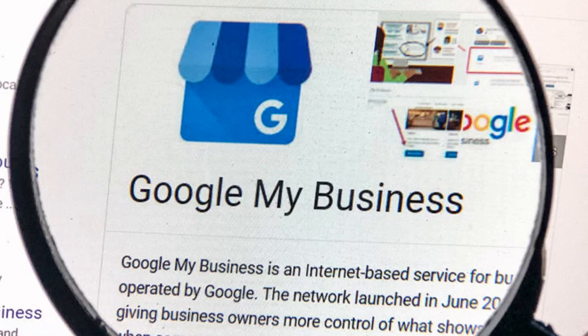On the business side, Google says adding a list of service types will generate more relevant leads for those services.